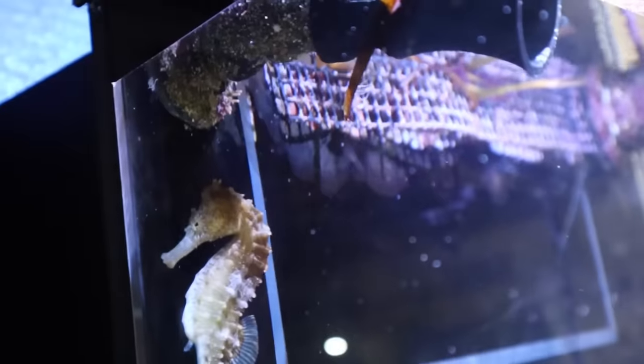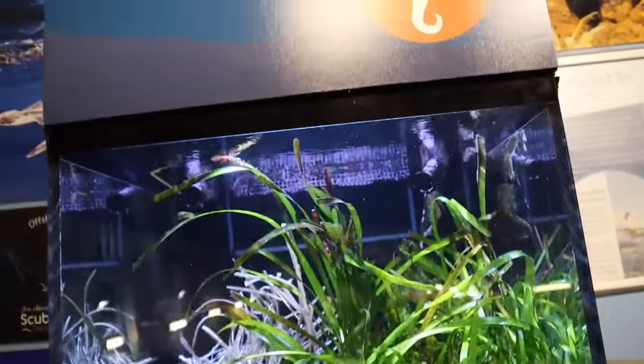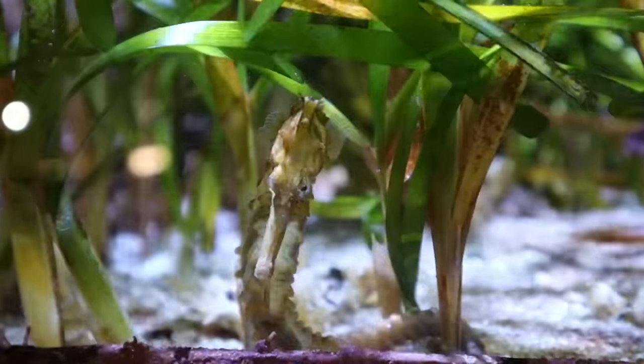Seahorse Aquarium — we got one right here. That's a big seahorse. Another one over here. Pretty sure this is strictly seahorses. There's another one right there — you can almost barely see him.